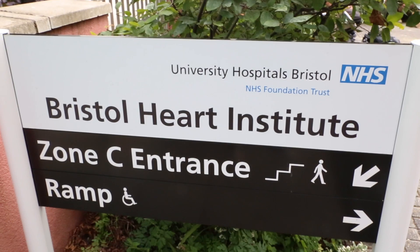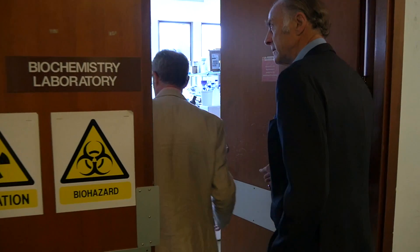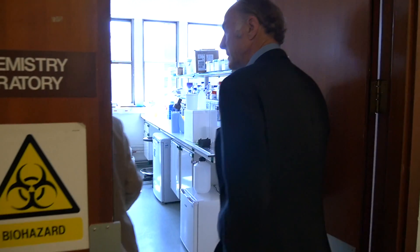Most of my time is spent operating on people who have had a heart attack or need valve replacement. Although heart surgery is nowadays very successful — the mortality is less than one or two percent — there are still complications after what is a major operation. This is what we've been doing at the Bristol Heart Institute: working towards reducing and minimising the risk of serious complications after heart surgery.